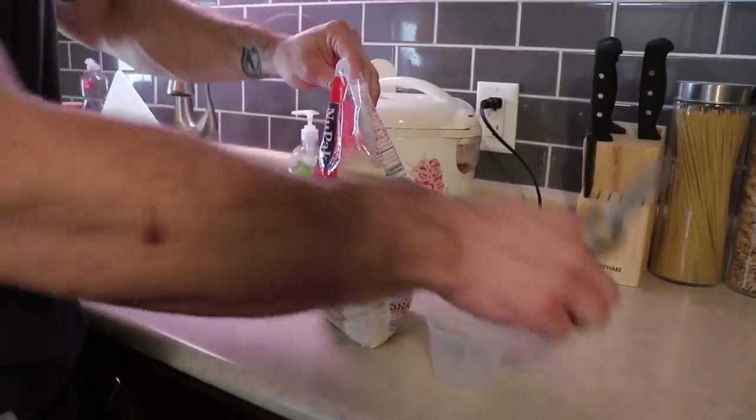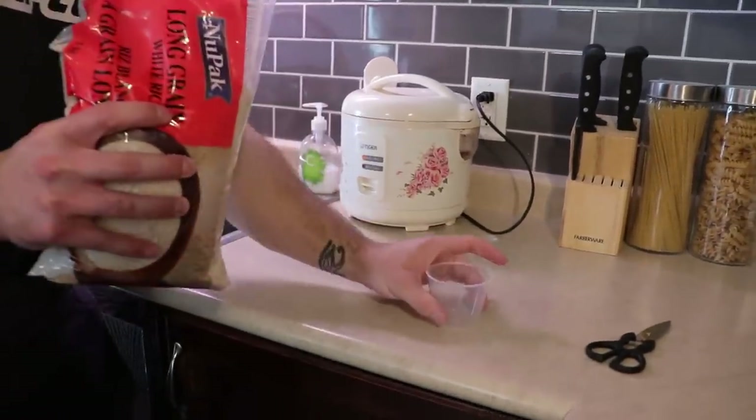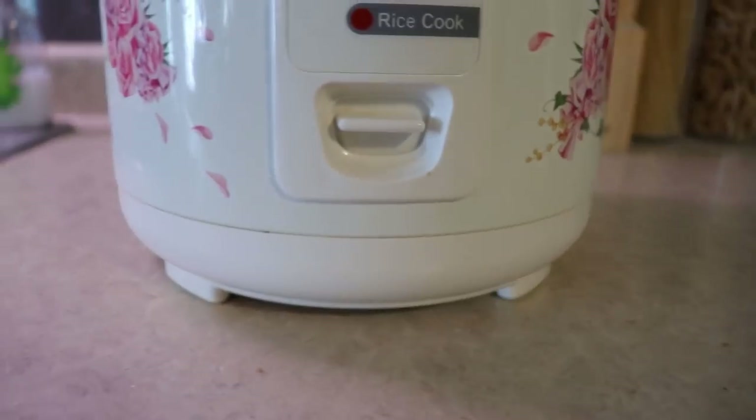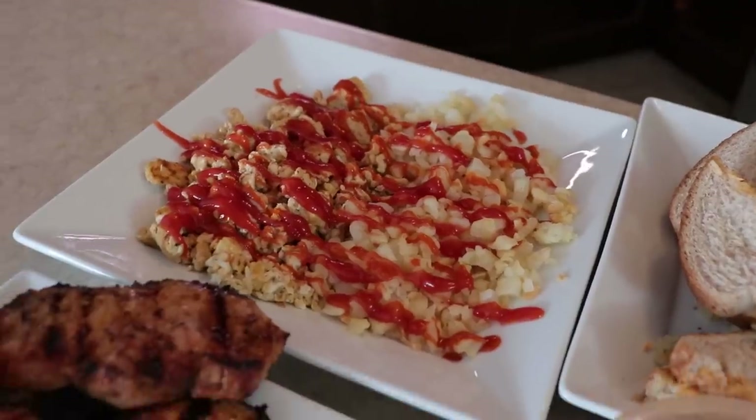Now we're moving into the rice. It's simple — you see that's the tiger cooker in the back, straight from Asia. It's quality. You want to cook rice? Get an Asian rice cooker. Don't get a Black and Decker one — those things are trash. You have rice ready at all times.